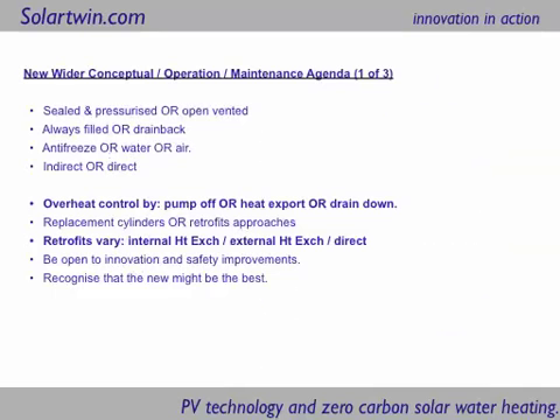Overheat control for solar heating systems can actually be done three ways. You can switch the pump off, which is not always a good idea if it's full of antifreeze, because the antifreeze can degrade in the middle of summer when you're on holiday. Another way is to collect the energy when it's hot and dump it back into the sky at night or in the morning — that's called heat export, and most solar controllers can do this but don't always. Some systems drain down — they just take the antifreeze or water out.